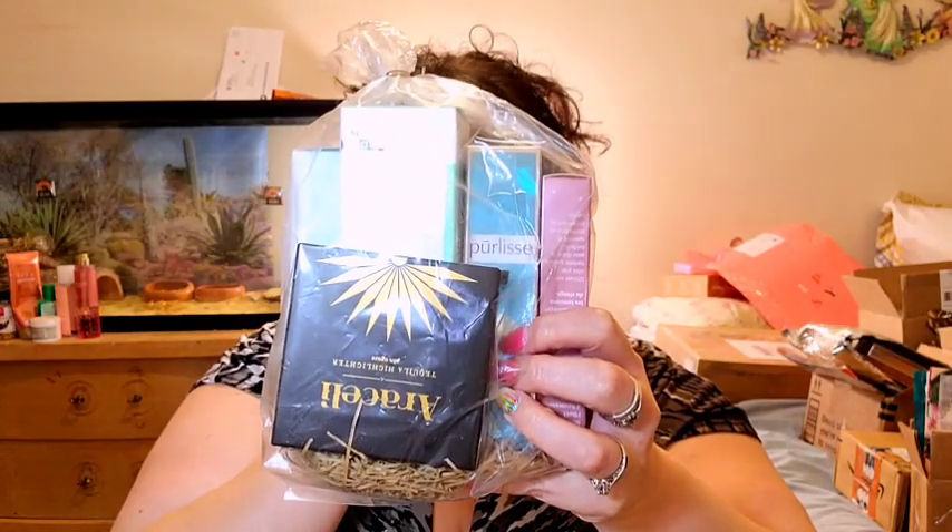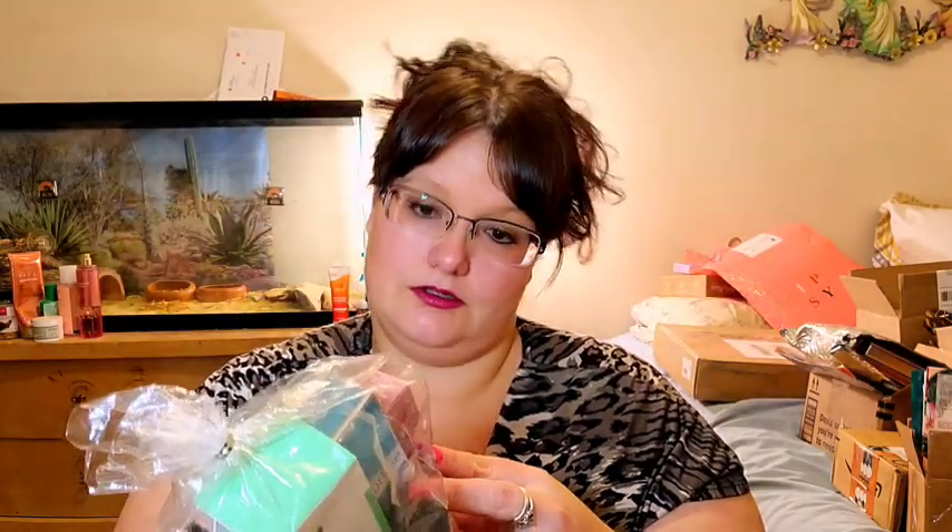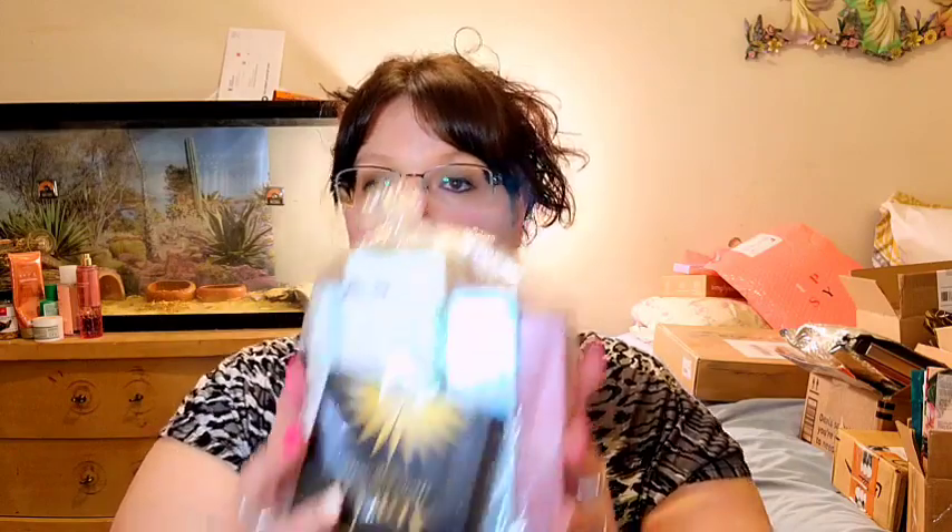Now here's the last mystery bag — bag three. I can see some Dr. Brandt, some Araceli, some Perlis, some Tarte, and one item I'm not sure about. I'm excited, though I notice it doesn't look like we got an eyeshadow again, which I'm bummed about since I'm big on eyeshadow. But I do like the mix of products.